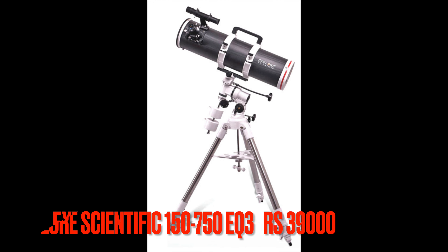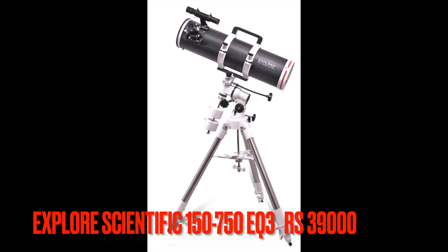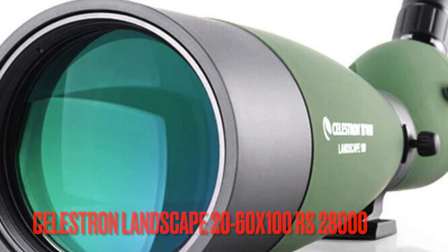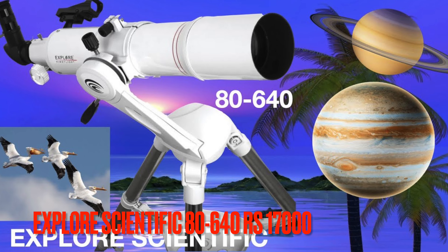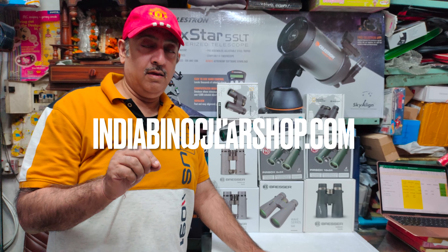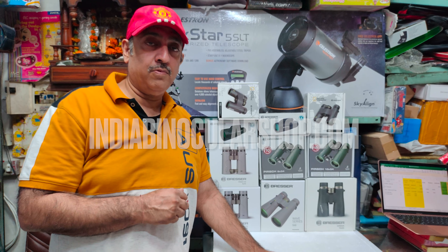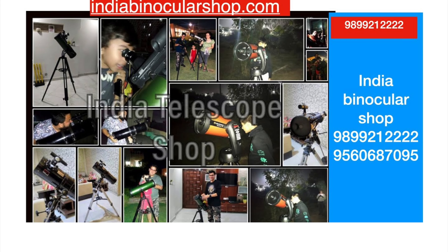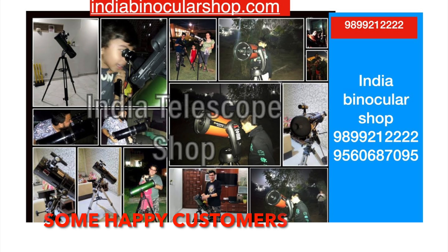There are also many telescopes, binoculars, and some new spotting scopes. We will make videos from time to time, so stay connected to our channel, India Binocular Shop. You will find details, specifications, and prices on our website and phone numbers for further information. Thanks.